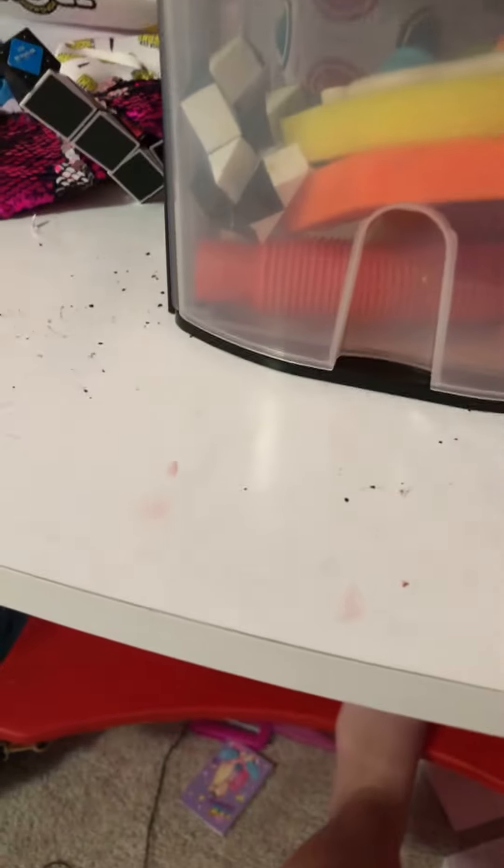Part 2 of Rating Fidgets. YouTube crashed randomly for no reason. Let's rate the monkey noodles.